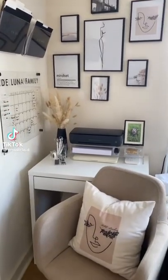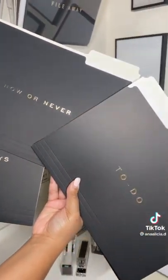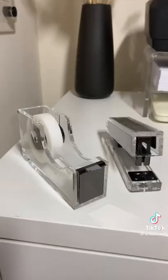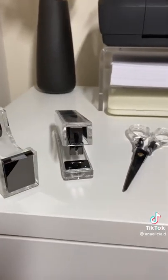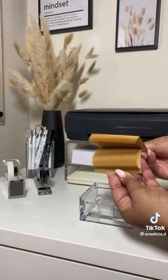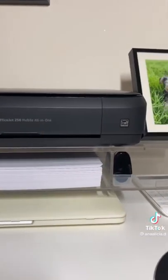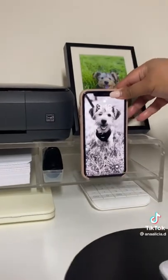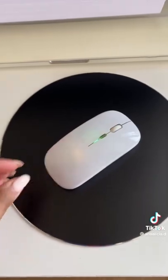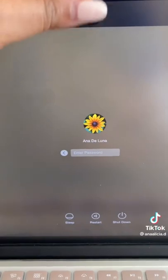Things I bought off Amazon Home Office Edition: these suede matte black filing folders, these two acrylic wall mount file holders, these acrylic office essentials and the pencil holder to match, this acrylic post-it note holder, this acrylic riser with storage and a place to hold your phone, this black metal mouse pad, this wireless mouse with no clicking sound, and this privacy sticker for the camera on your laptop with a slide.